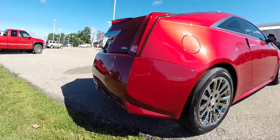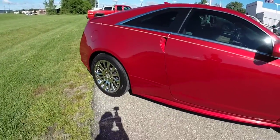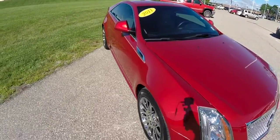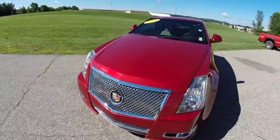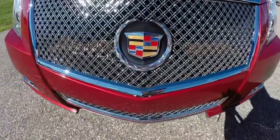Taking a look at the trunk — it is a modest trunk, but it does have a split folding seat back. This concludes our quick walk around look at this 2011 Cadillac CTS Coupe. If you have any questions or would like to see this vehicle, please contact our showroom. One of our friendly sales staff would be more than happy to answer any questions you may have. Thanks for watching.